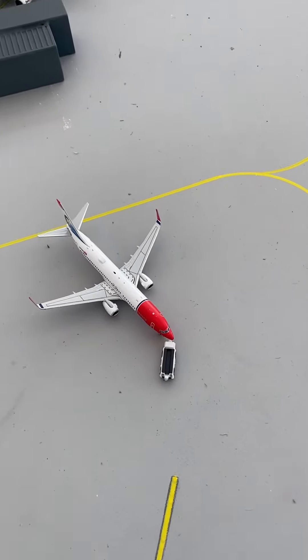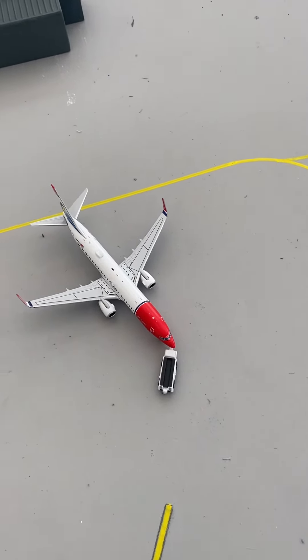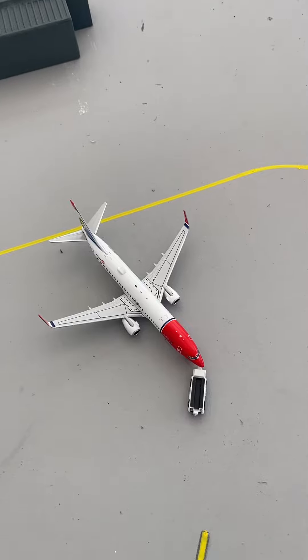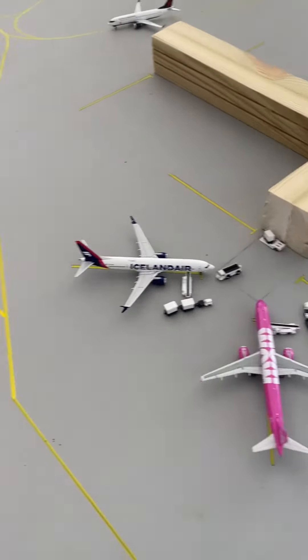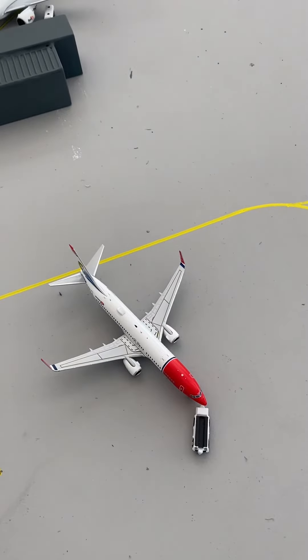Moving up to the Norwegian 737-800. They've just pushed back and are moving over to the non-widebody gates to get ready to depart to Oslo.